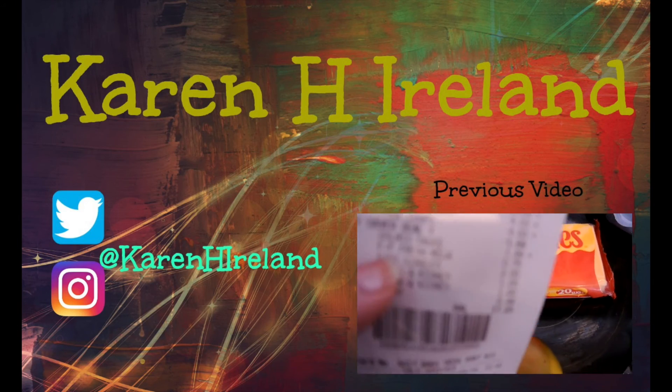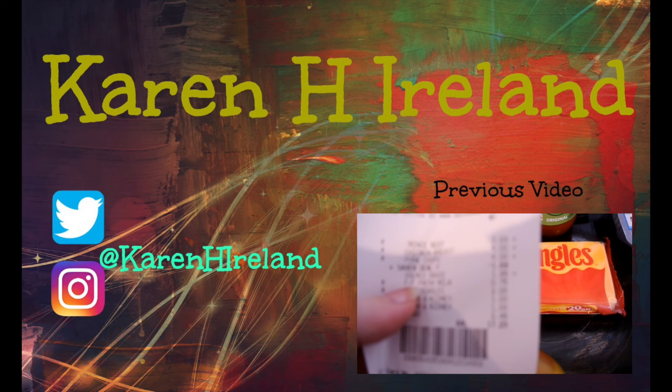The total spent in Dunnes Stores today was €17.23.